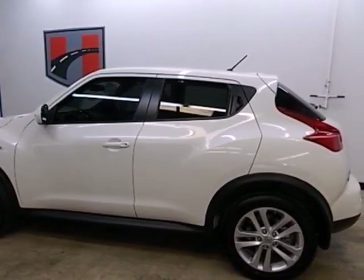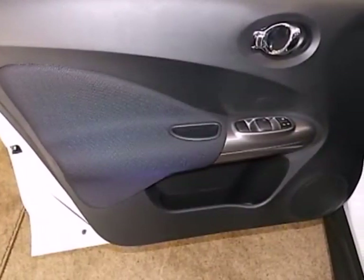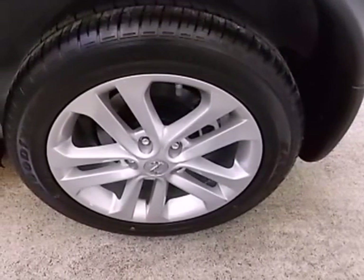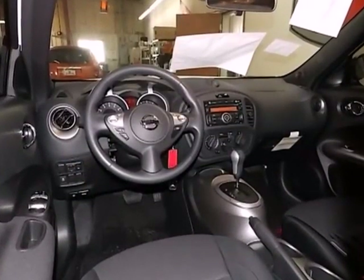It features an interface for your iPod, a multifunction steering wheel, and Bluetooth wireless. You also get the convenience of a tilt steering wheel, power windows, locks and mirrors, and a rear window wiper. Underneath the exciting appearance lie safety features like multiple airbags and brake assist.